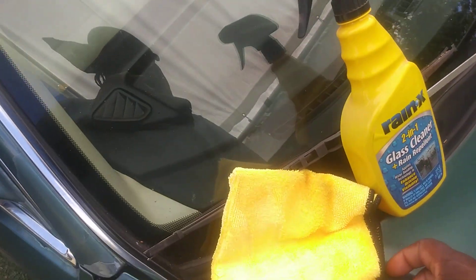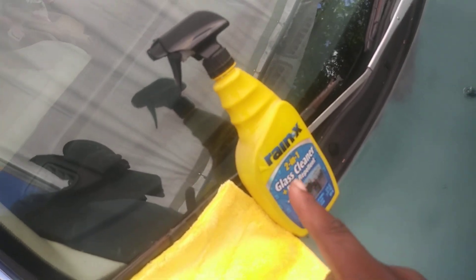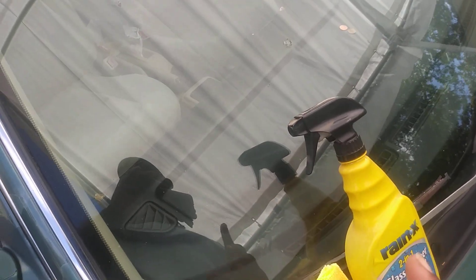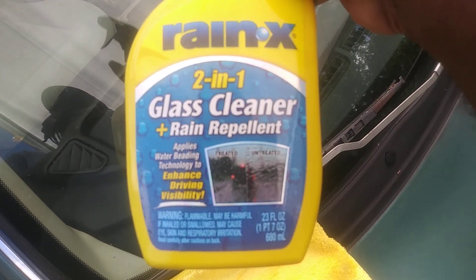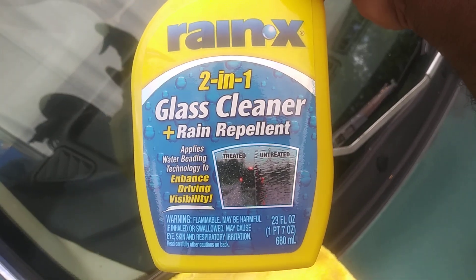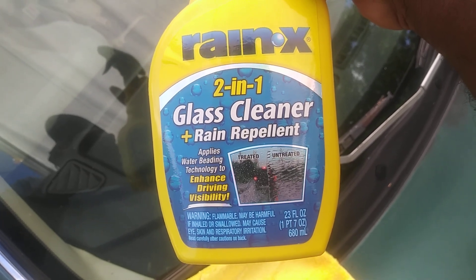You're going to want to clean all that stuff first before using this product, because this stuff treats the windows. You can even smell it — it has a strong chemical smell. When you use this product it's really going to treat your windows well. It's showing right there once again the treated and untreated surfaces, applying that water-beading technology.